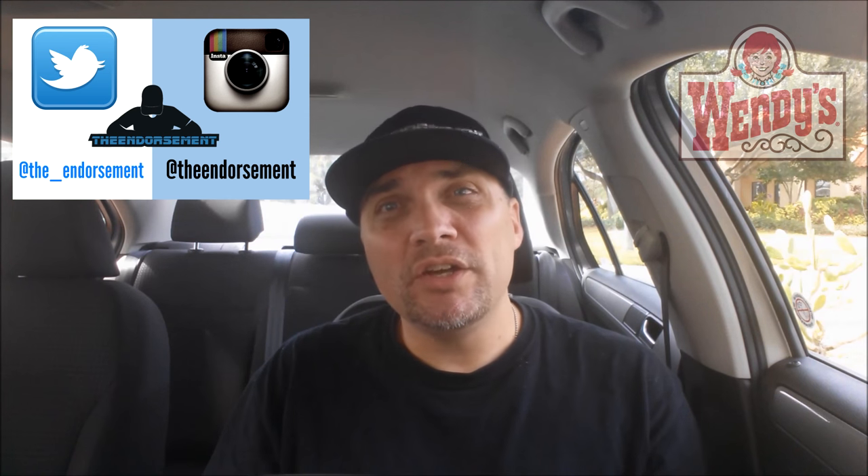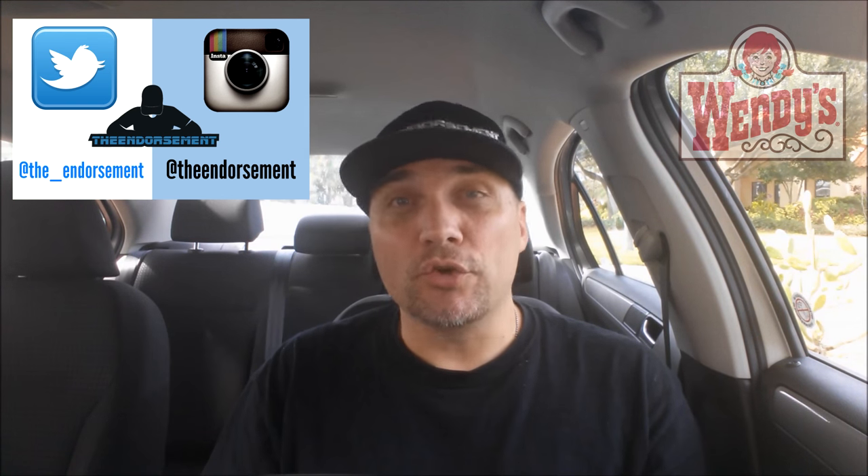Another review in the books. Please like, please comment, and please subscribe. Check me out on social media — Instagram and Twitter — and we will see you soon with another review.